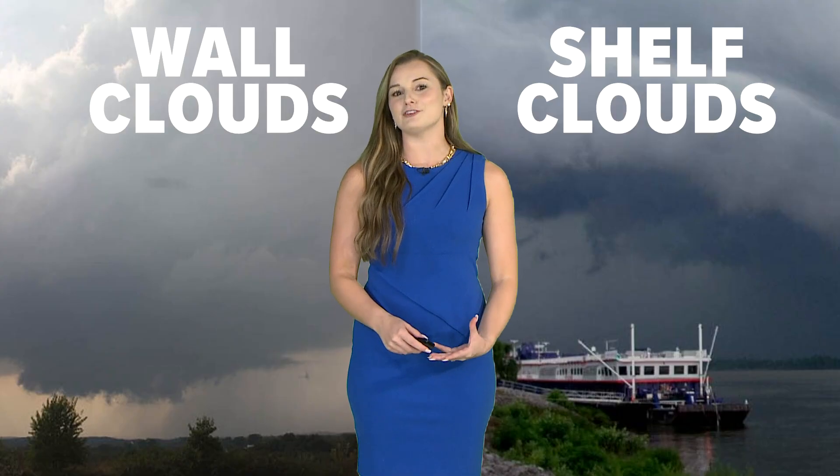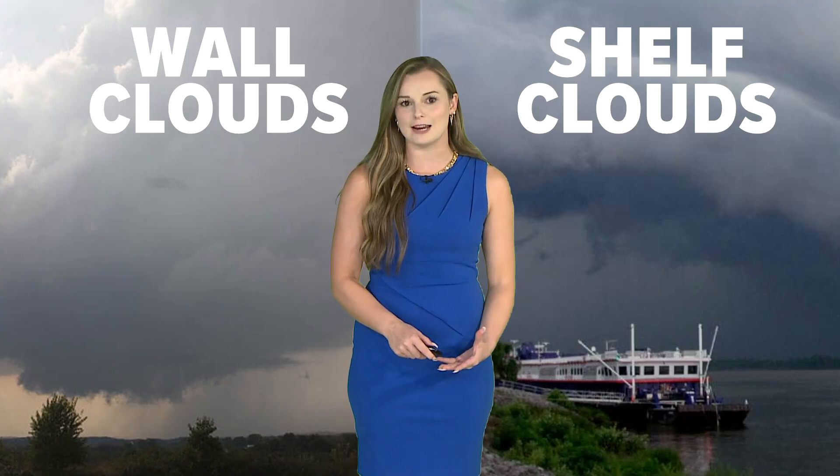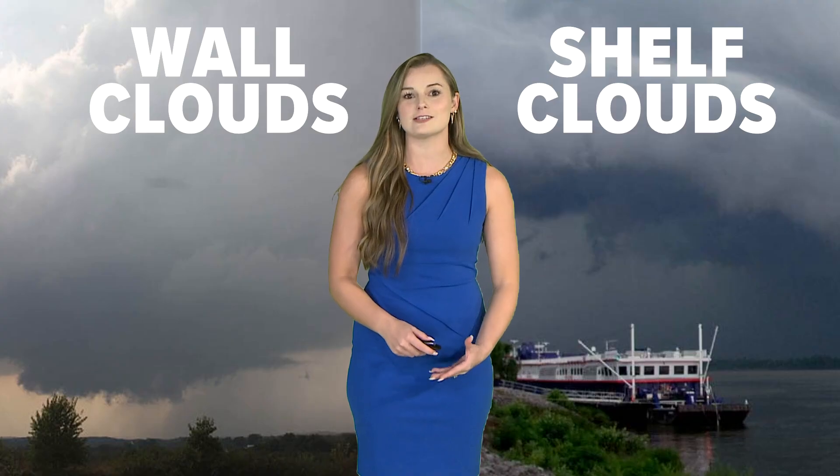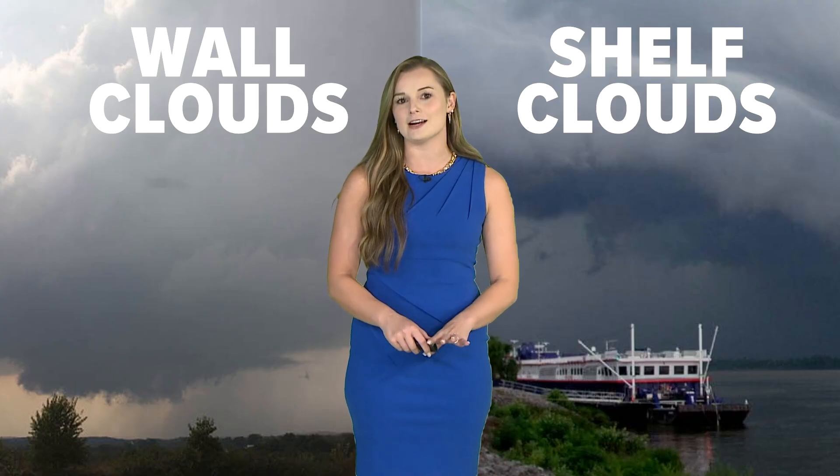Shelf clouds often get confused with wall clouds, but unlike wall clouds, shelf clouds are not rotating. They form from outflow winds. They usually signal strong winds, heavy rain, and maybe some small hail, but normally not tornadoes.